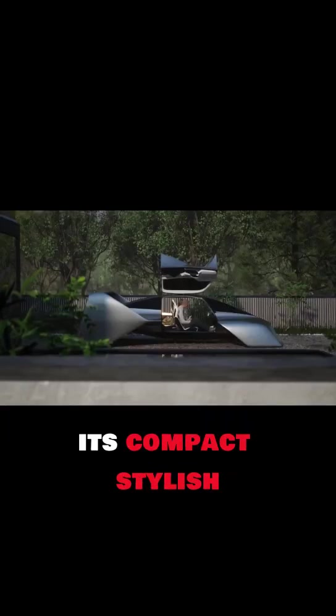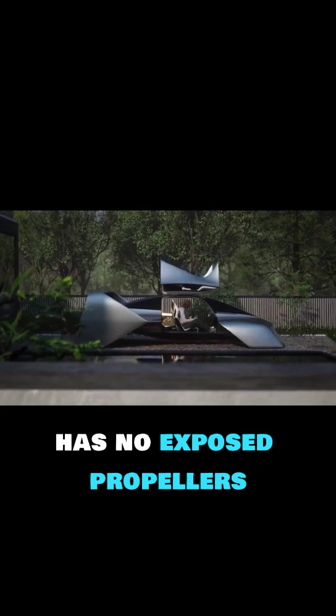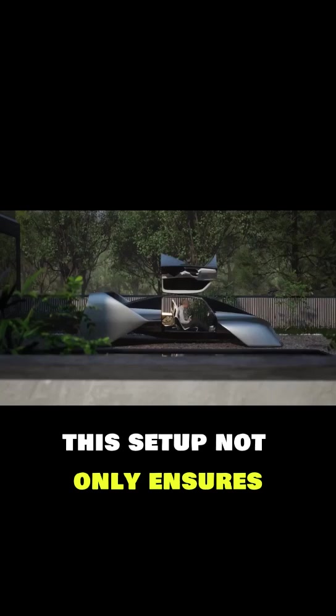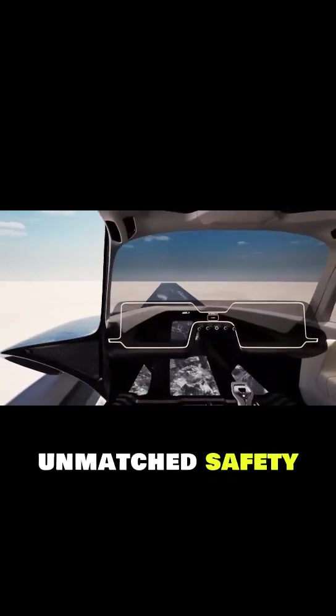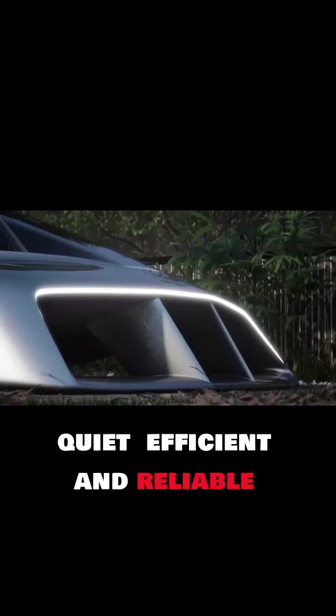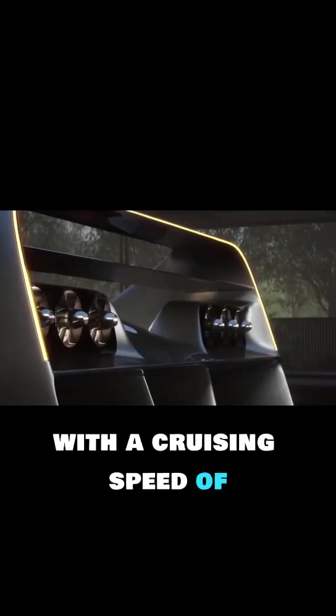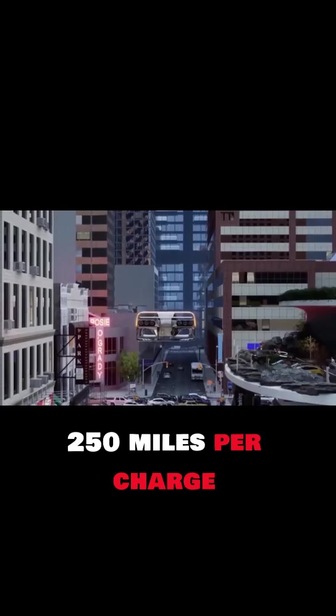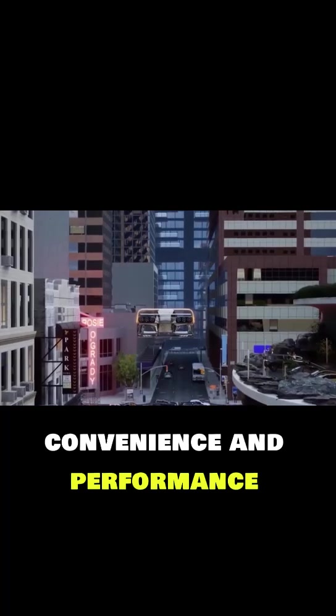Its compact, stylish frame has no exposed propellers, relying instead on 100 electric lift jets powered by an advanced battery system. This setup ensures unmatched safety and redundancy, making the Coupe quiet, efficient, and reliable. With a cruising speed of 200 miles per hour and a range of up to 250 miles per charge, the Leo Coupe is built for both convenience and performance.